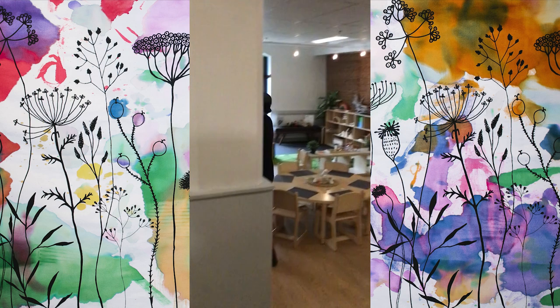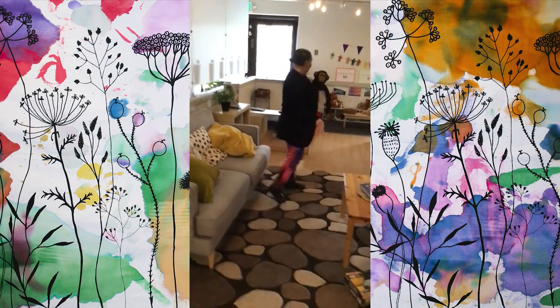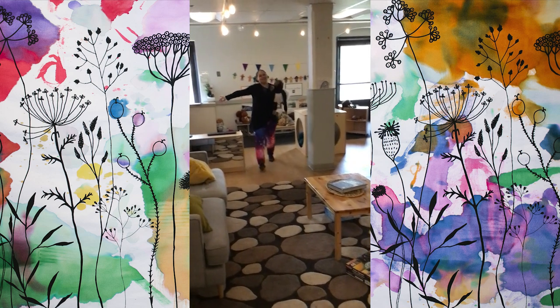We have our lovely lounge area if you are feeling ready to read a story with a friend or do a puzzle. This is our amazing dramatic play area where you can do lots of fun things.